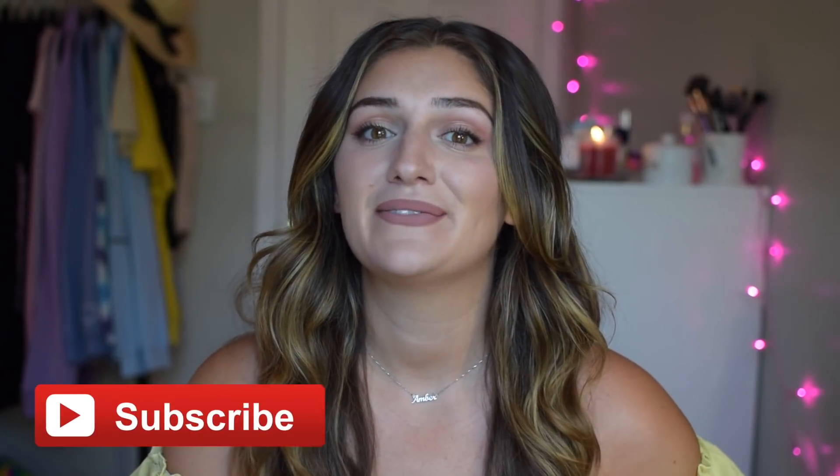Hey guys, what's up, it's Amber and welcome back to my channel, or welcome if you're new here. If you are new here, you should definitely subscribe. For today's video I am back with yet another perfume unboxing.